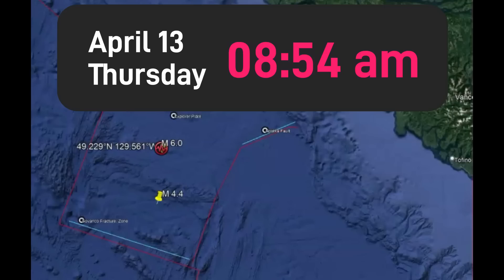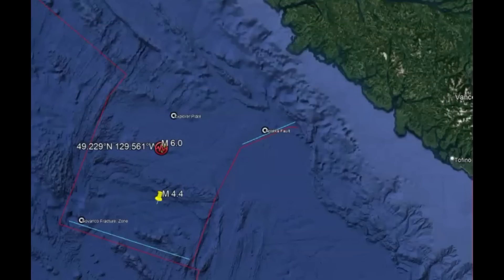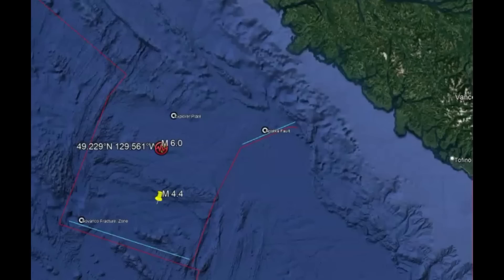There was recently a 6.0 earthquake off the coast of Vancouver Island. It was within the Explorer plate about 5 miles below sea level. All earthquakes are measured from sea level, and it occurred at about 8:54 a.m. Pacific Standard Time.